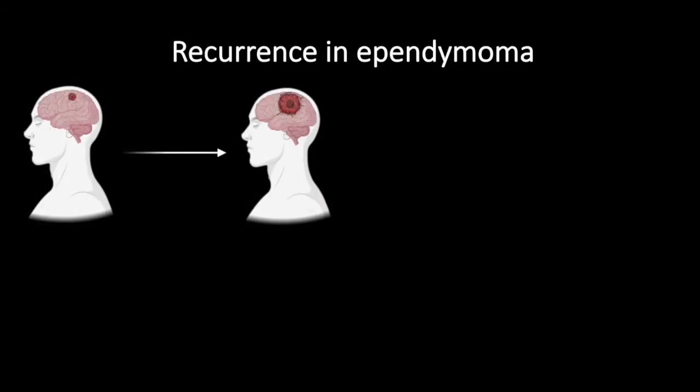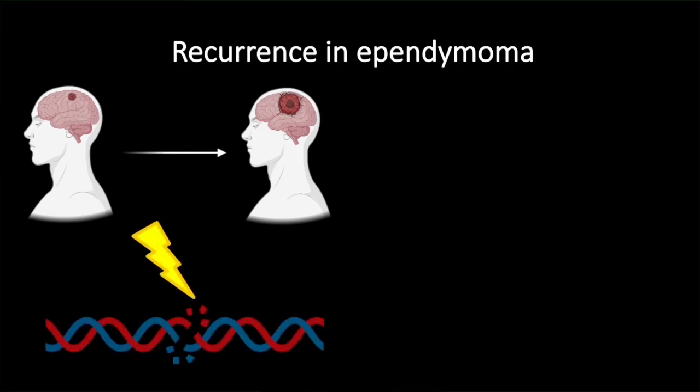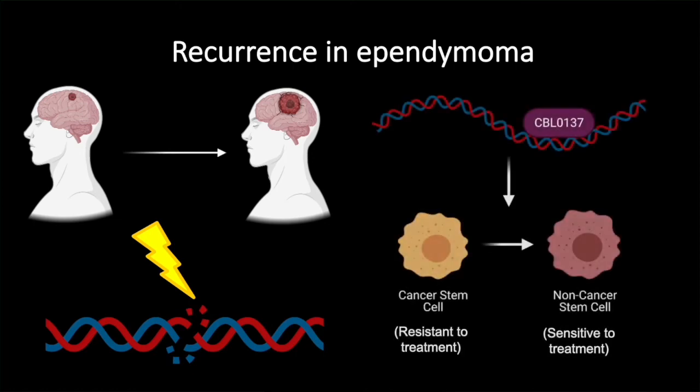Switching gears, one of the main reasons for poor prognosis in ependymoma is recurrence. Recurrence happens when cells that are resistant to irradiation or are missed during surgery come back and reform the whole tumor. Our drug, CBL0137, has been shown to take cells that are resistant to irradiation and push them to a state where they are more sensitive to irradiation.